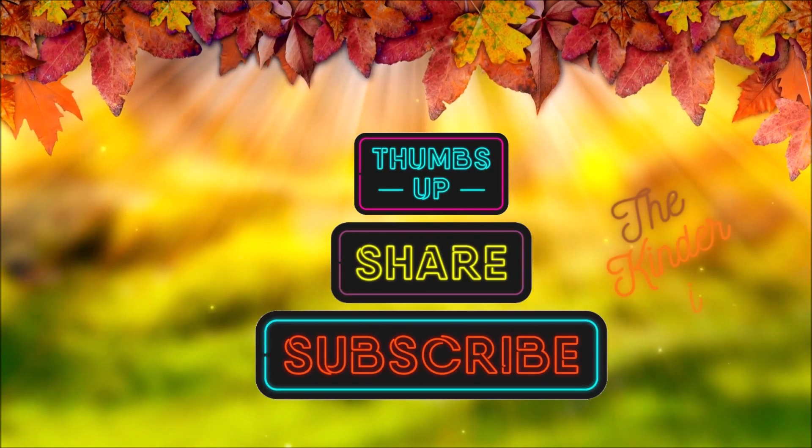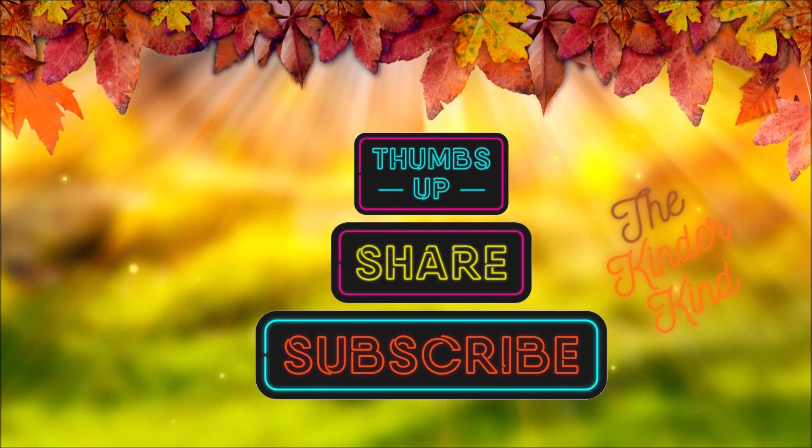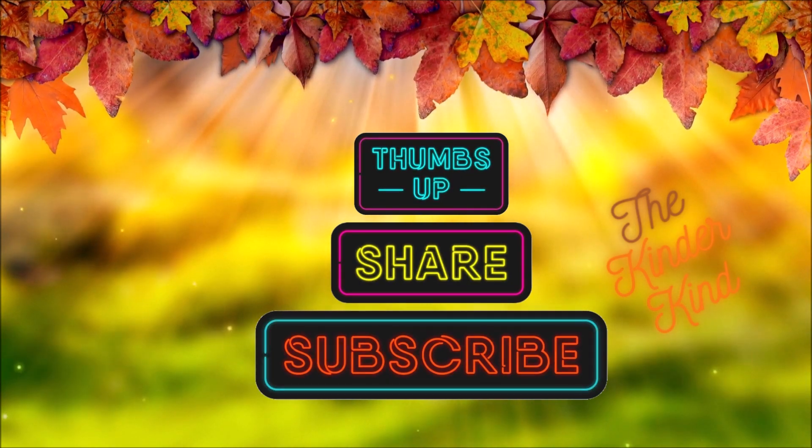Great job! Please give this video a thumbs up, share, and subscribe. Thanks!